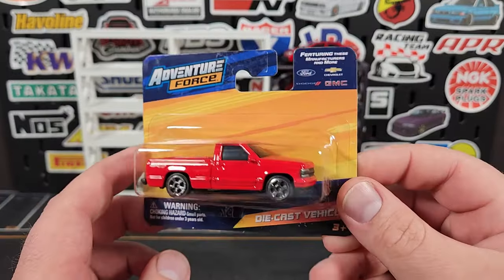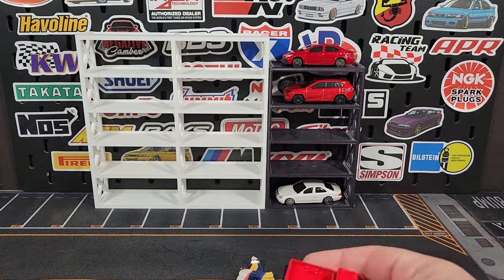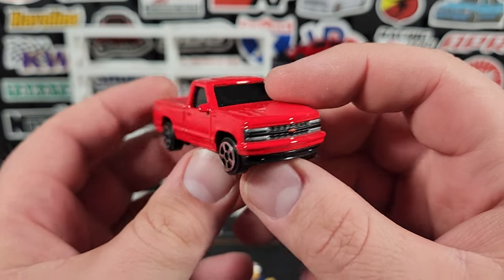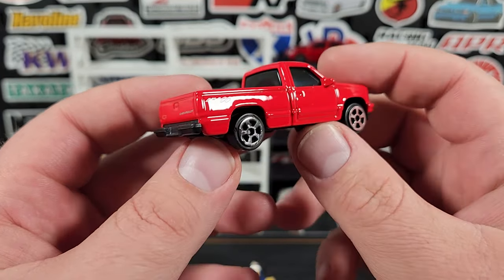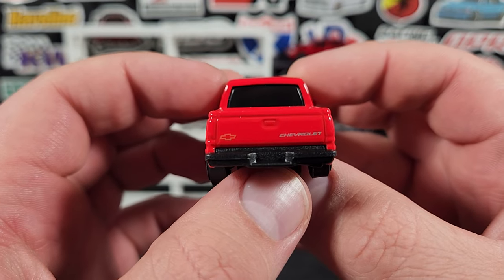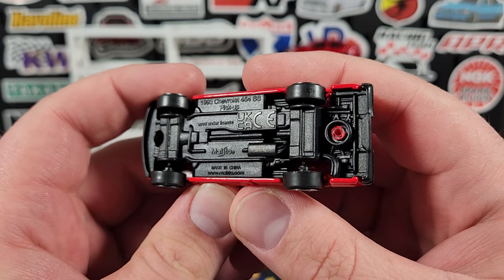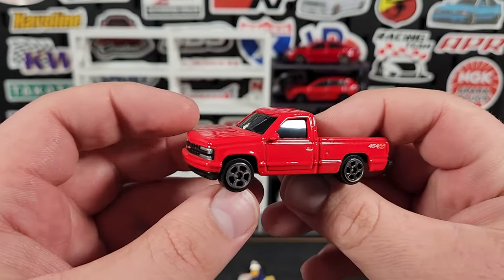I was also lucky enough to finally find the OBS 454 SS. Been looking for this one for a bit — it's been out in five-packs and nine-packs but very difficult to find in the single pack. The front has full prints, looks pretty good. Says 454 SS on the side, I like that detail. Chevrolet bow tie on the back, blacked-out windows. The base says 1993 Chevy 454 SS pickup — I didn't think it was quite that old.